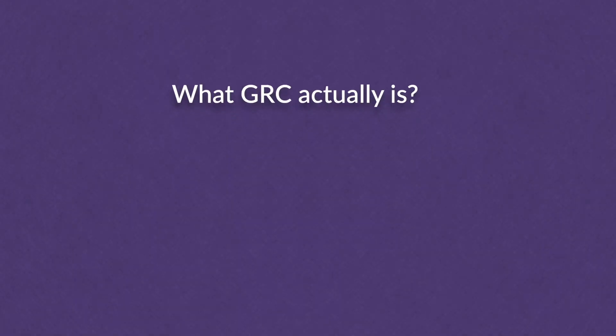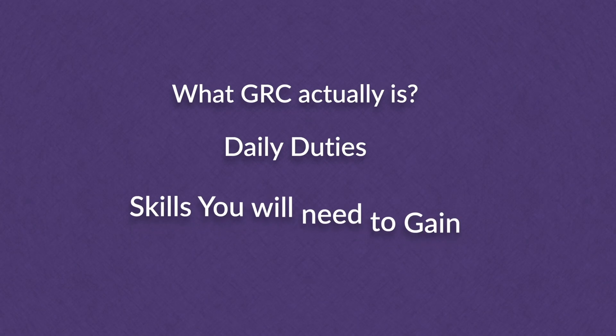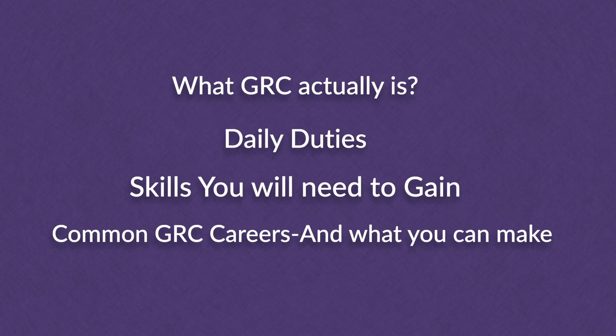GRC, or Governance, Risk and Compliance, is one of the most underrated career pathways in cyber security. In this video, I'm going to go over exactly what GRC is, daily duties and what a day in the life looks like, skills you need, common GRC careers and job titles, GRC education and certification requirements, and step by step how you can land a career in GRC.